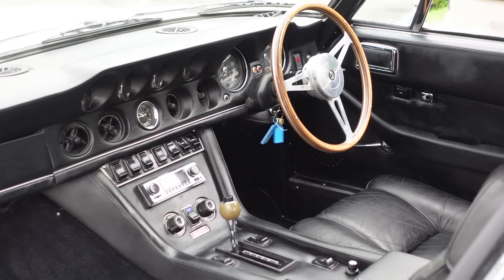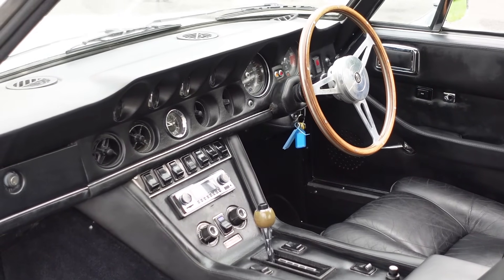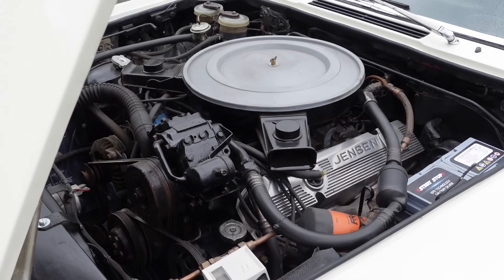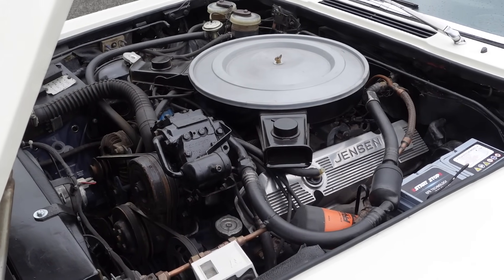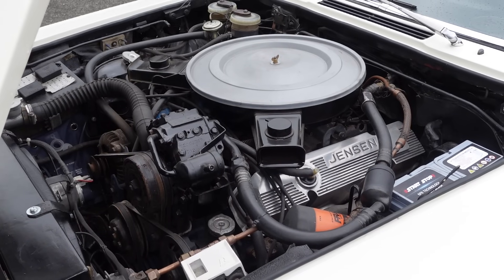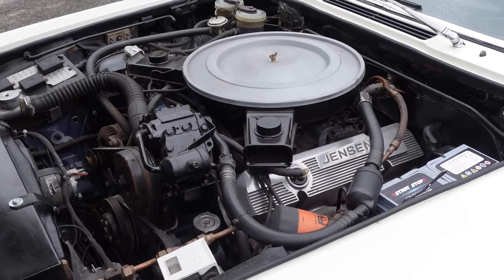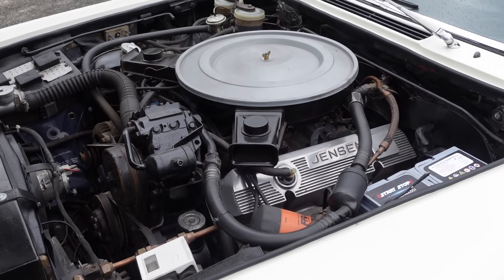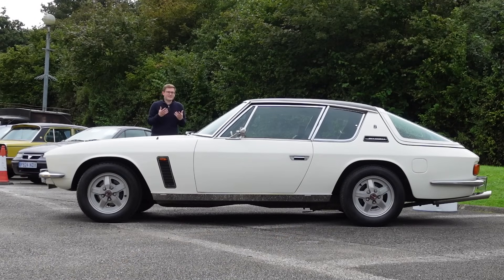For 1971, Jensen began fitting a 7.2-litre variant of the RB engine, and that's the one fitted to this car. In the top-of-the-line SP with its six-pack carburettors, an Interceptor could be had with up to a quoted figure of 330 brake horsepower, meaning 0-60 miles per hour could be achieved in under seven seconds. So on paper, the Interceptor is rather traditional, and it gets its fame through style and image, as well as the ferocity of its power unit.